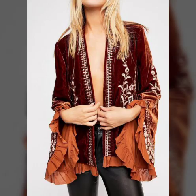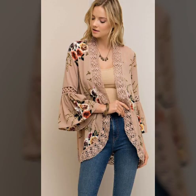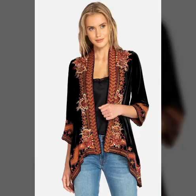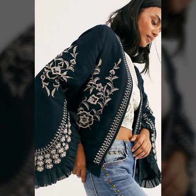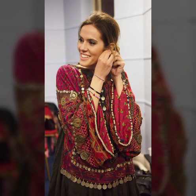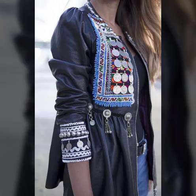Bismillahirrahmanirrahim, Assalamualaikum viewers, welcome to my channel Fashion Install. Today we are taking a very amazing and beautiful collection of embroidered velvet and different fabric embroidered boho style covers to wear on shirts. You can see these are very beautiful and amazing traditional shirts and blouses — the designs are very amazing and you can wear these beautiful dresses on parties and occasions.